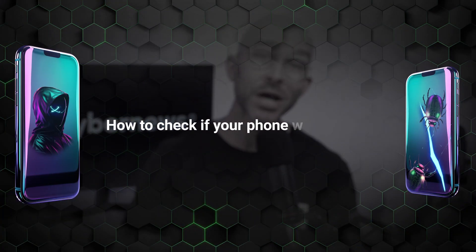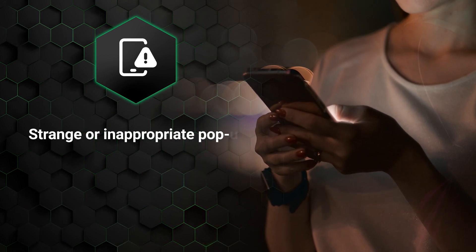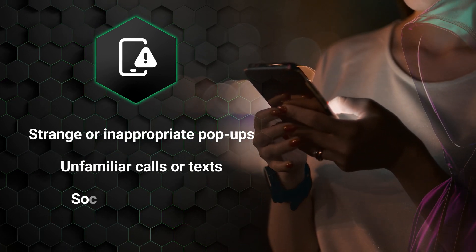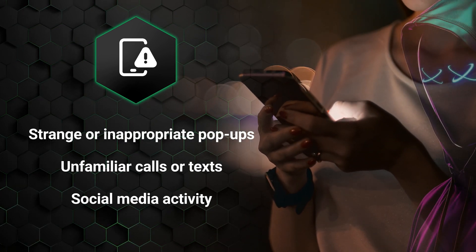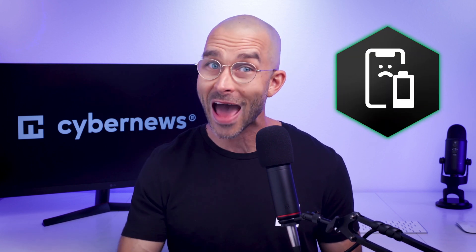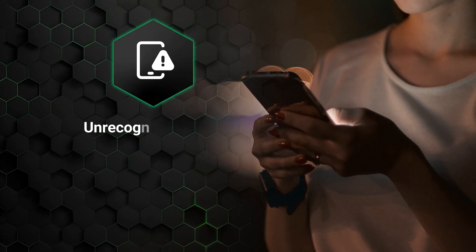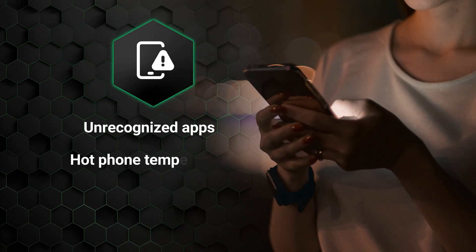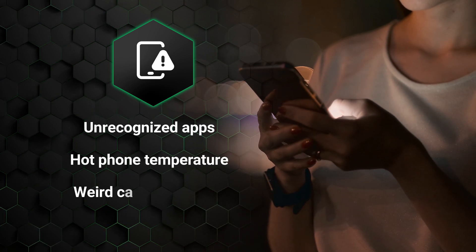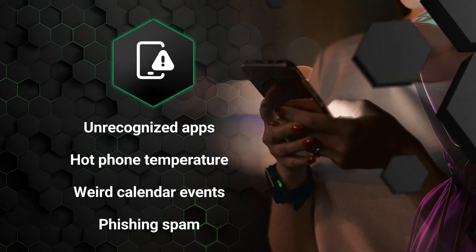Diving right in — how to check if your phone was hacked or not. Have you suddenly been seeing strange or inappropriate pop-ups on your device? Or maybe unfamiliar calls or texts, or even social media activity? All of these can be clues that someone else has gained access to your device. Higher than normal data usage is also a warning sign, which generally goes hand in hand with your battery draining unusually fast. Other signs include finding unrecognized apps, feeling that your phone gets hot when it shouldn't, seeing weird calendar events, and particularly seeing all kinds of phishing spam all of a sudden.